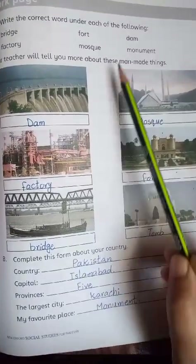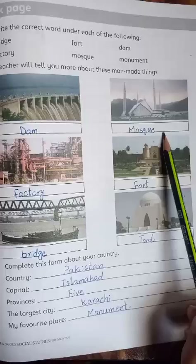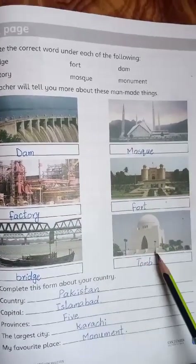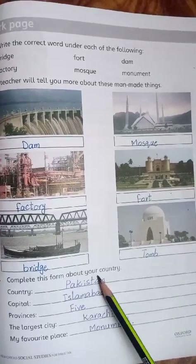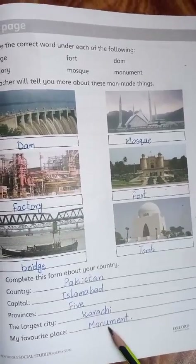آپ کو pictures نظر آ رہی ہیں، اس میں ہم نے یہاں سے word لے کر لکھنے ہیں: dam, mosque, factory, fort, bridge, tomb۔ Next question: Complete this form about your country — Country: Pakistan, Capital: Islamabad, Provinces: five, Longest city: Karachi, Favorite place or monument۔ Page number 77 complete ہوتا ہے۔